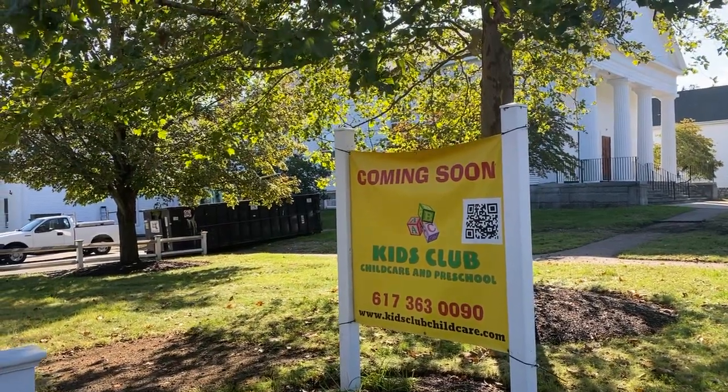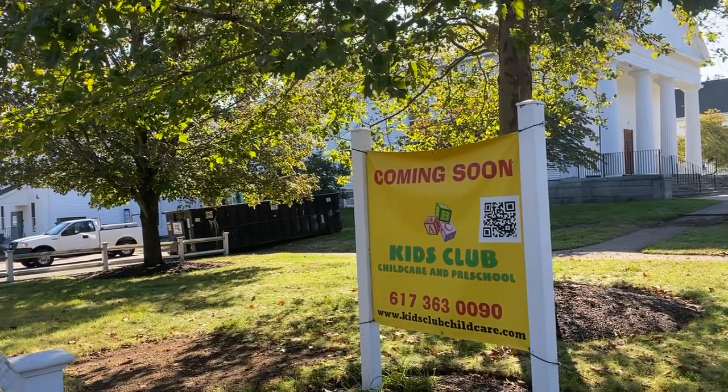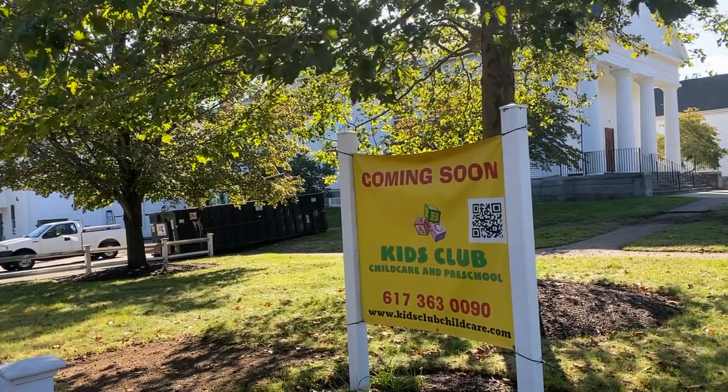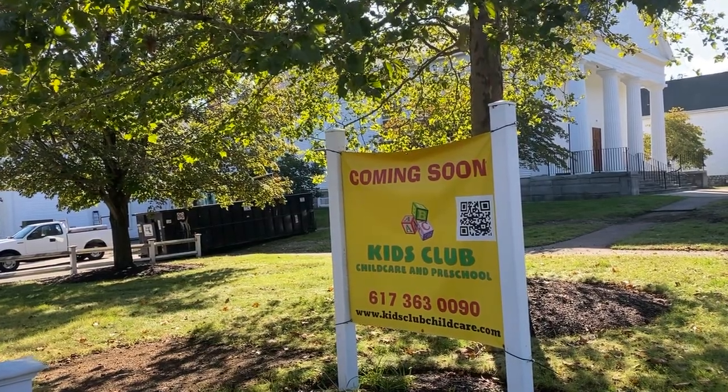Hello Kids Club! I want to just do a quick video for you guys to see exactly what this brand new, beautiful daycare right in the heart of downtown Walpole is going to look like. We are almost done with construction, so let's take a little peek.